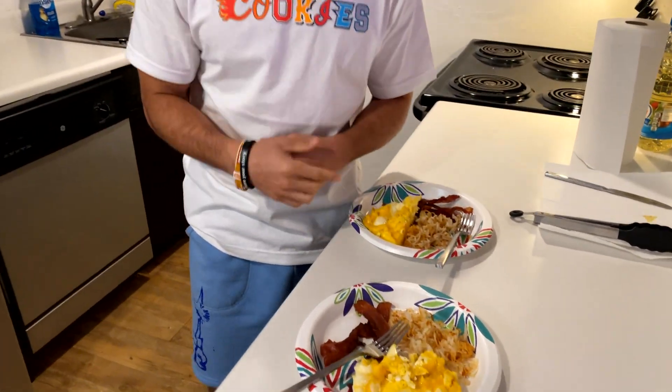Alright, so just finished cooking as you guys can tell. I'm going to devour this, but I hope you all enjoyed this video. Don't forget to like, comment, and subscribe. And also don't forget to follow my Instagram — trying to get to 10K. Let's eat up.